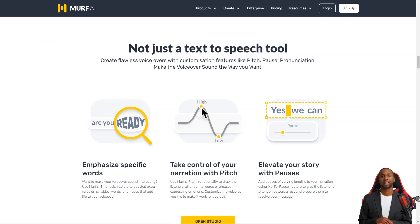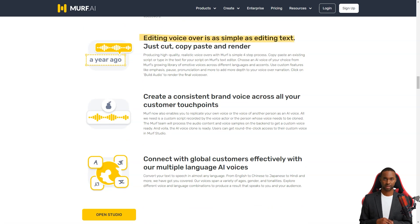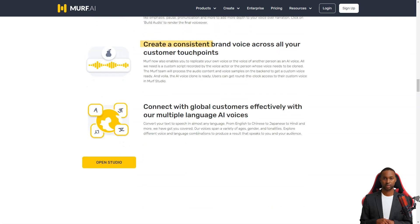Whether you're a content creator, writer, podcaster, teacher, animator, product developer, or corporate trainer, you can use this in-house voiceover tool to bring your material to life. And the best part is that you can customize your speech and voice to make them unique — a rare feature in TTS software.